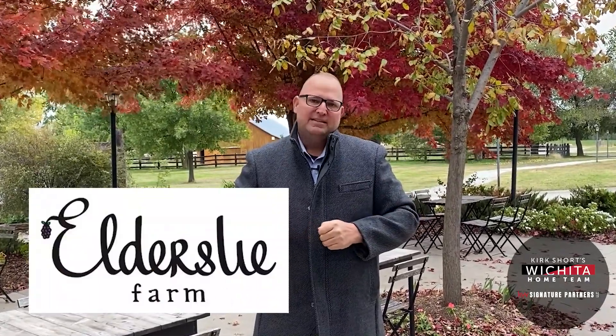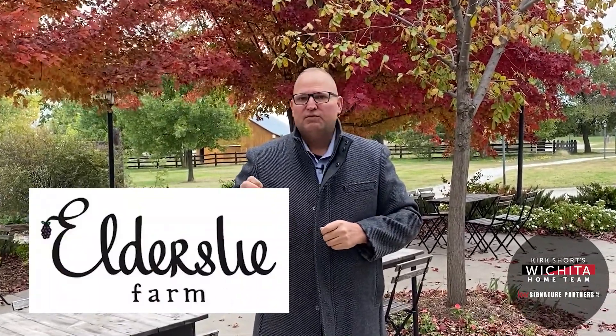Hey, this is Kirk Short here with the Wichita Home Team at Keller Williams Signature Partners. Today I'm out at Eldersley Farms in the Sunnydale community near Valley Center, Kansas. I'm going to introduce you to an amazing person. Her name is Becky Elder, and she is the reason that this is here. Let's go talk with her.